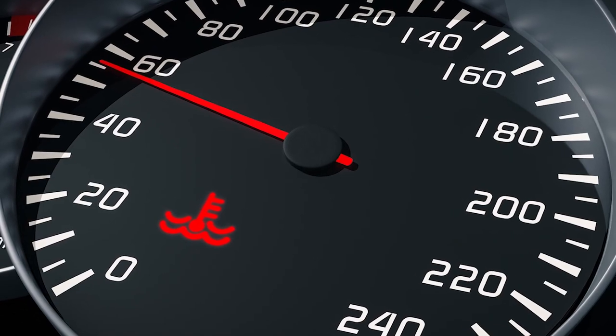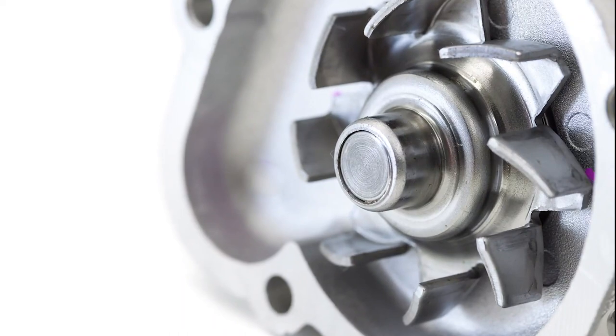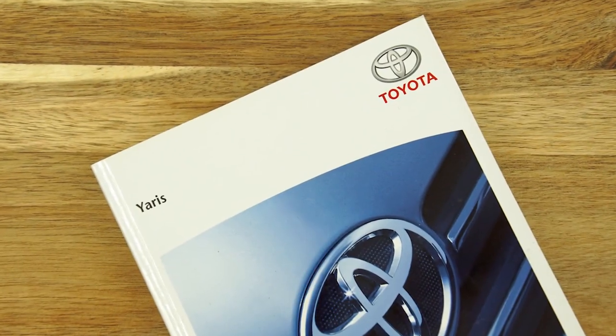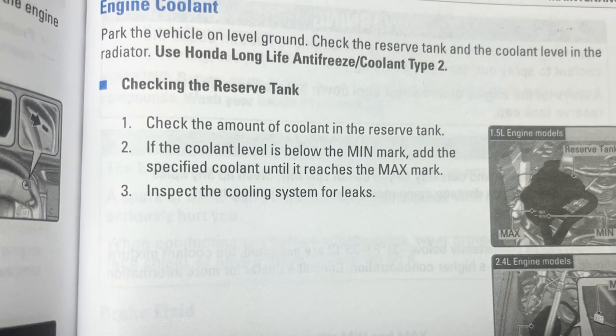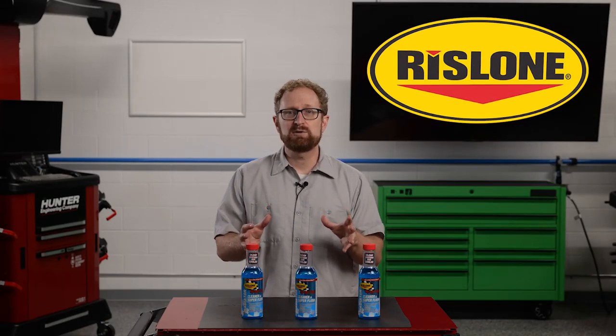So what can your customers do to ensure that their vehicle isn't at risk of overheating? Flushing and replacing the coolant when they install a new water pump is a must. Also, it's important to follow the vehicle's recommended coolant flush and fill schedule and to always use the coolant specified by the vehicle manufacturer.